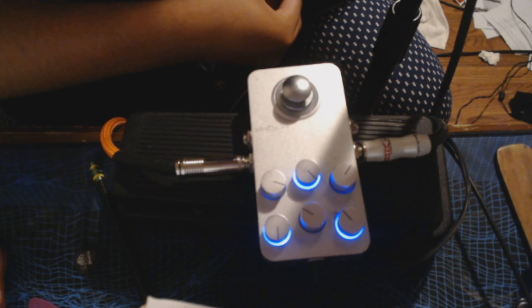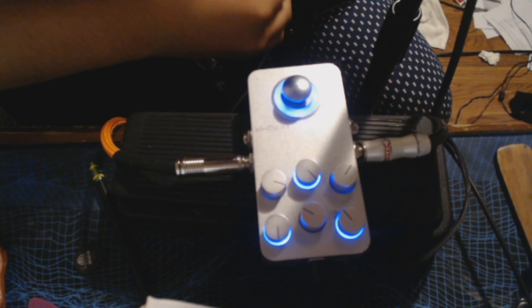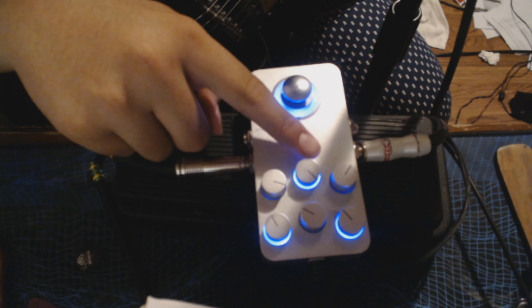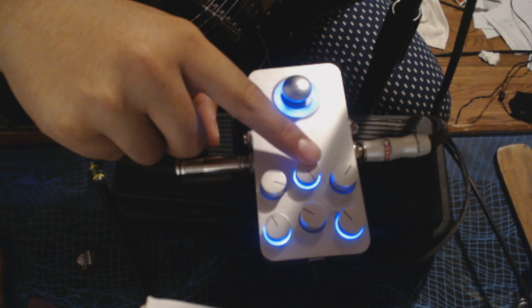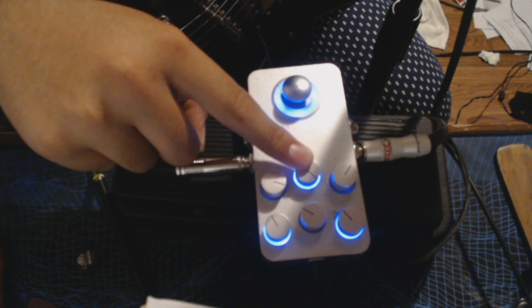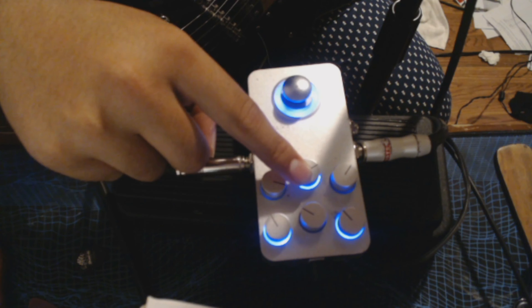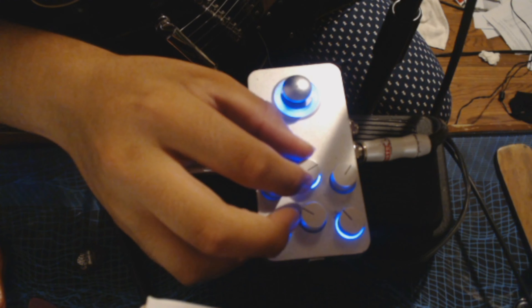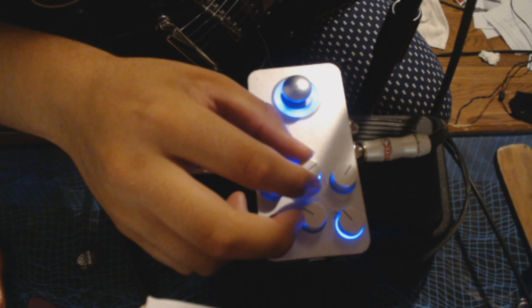An example of cool things you can do with pedals would be with this delay that I'm using on my X-Tomp here. You can just do this, where you can repeat — because that's what the delay does — and you can have it do that.